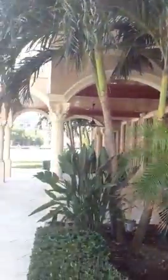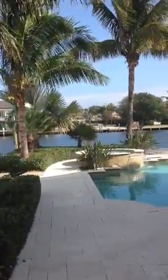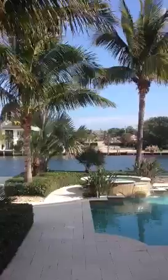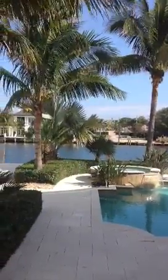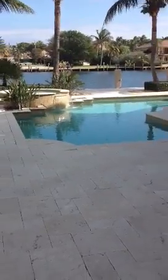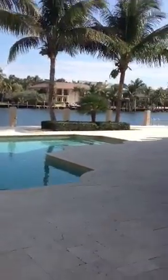This is the back of the house, facing directly east to the ocean, which you can actually kind of see through there. Nice pool — not an infinity pool, but a nice area with quite a bit of covered space.